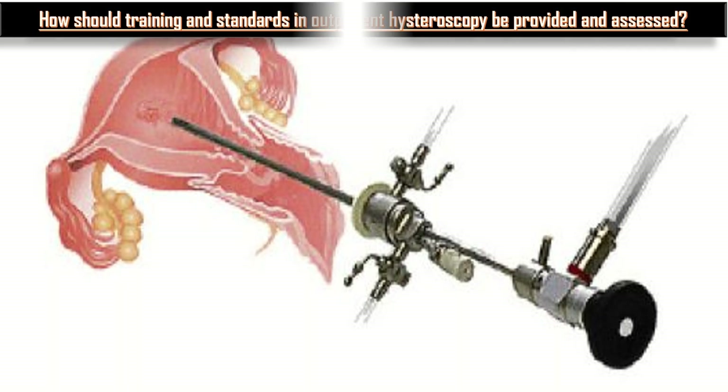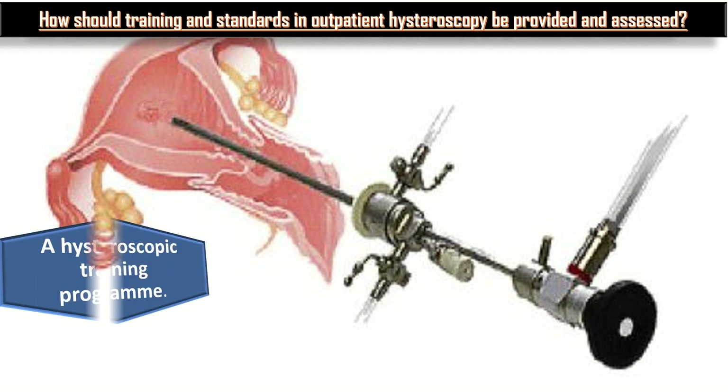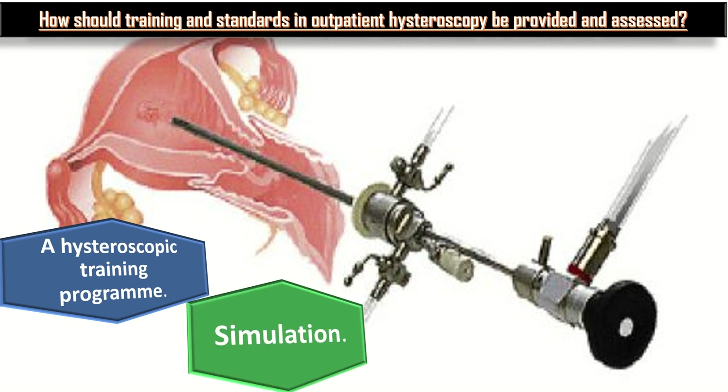Access should be available to extended recovery when pain cannot be easily controlled or complications have arisen during the procedure. How should training and standards in outpatient hysteroscopy be provided and assessed? A hysteroscopic training program should include knowledge and understanding of both basic and advanced skills relevant to hysteroscopic procedures, along with aspects of clinical governance in hysteroscopy. Simulation should be considered an important adjunct to hysteroscopy training.